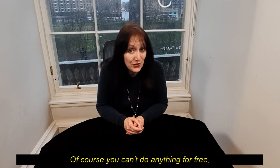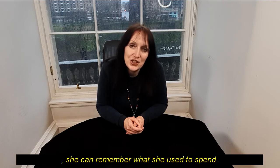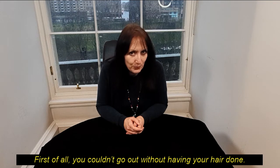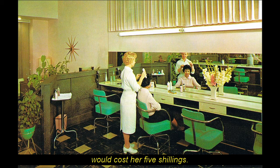Of course, you can't do anything for free — her night out is going to cost her some money. Luckily, she can remember what she used to spend. First of all, you couldn't go out without having your hair done. A shampoo and set, including her bouffant hairpiece, would cost her five shillings.